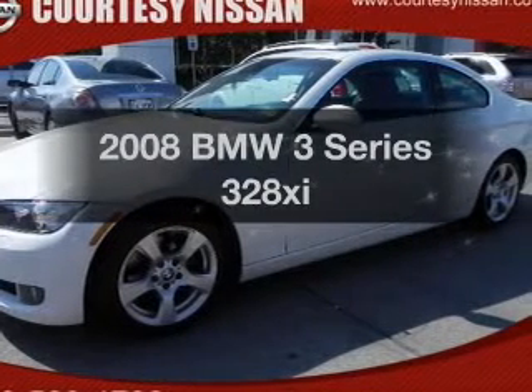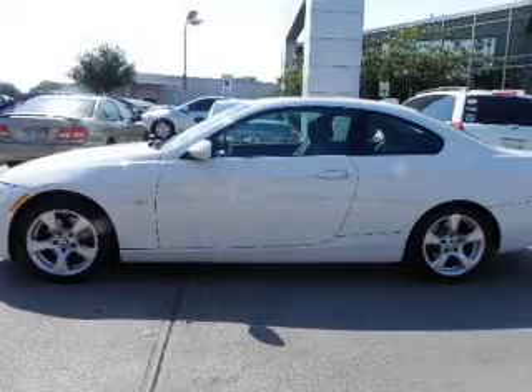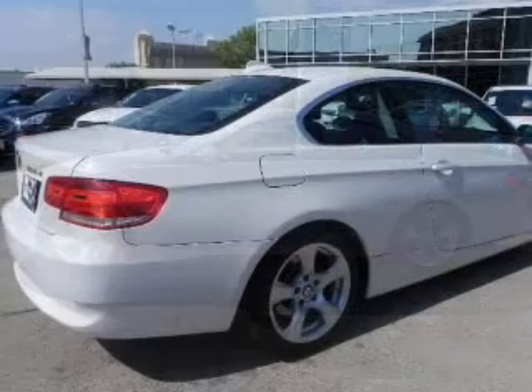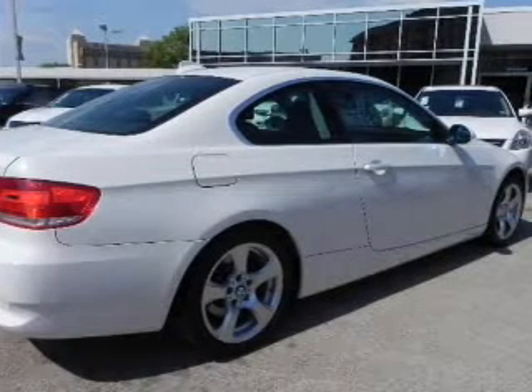Check out this 2008 BMW 3 Series. This is the set of wheels you've been looking for, with a reliable 6-cylinder engine connected to a smooth-shifting 6-speed automatic transmission. Premium wheels give a more luxurious look.